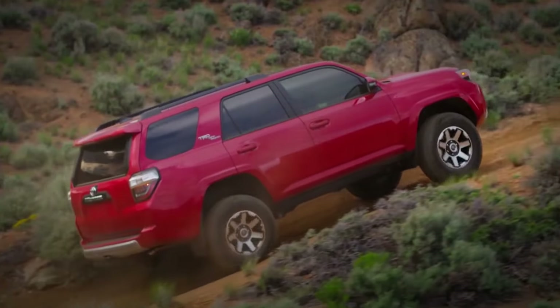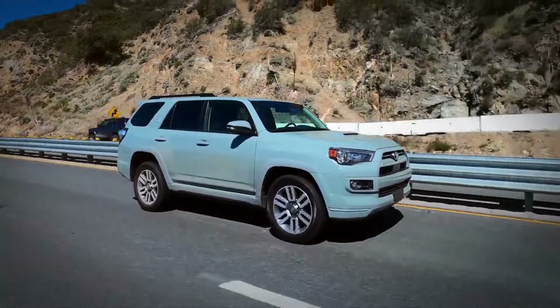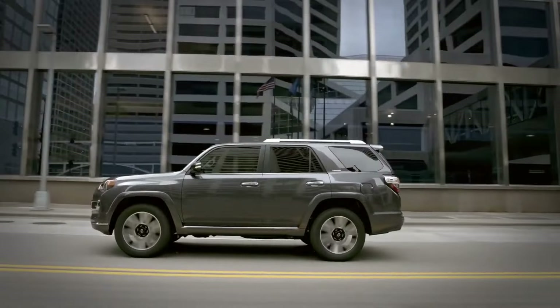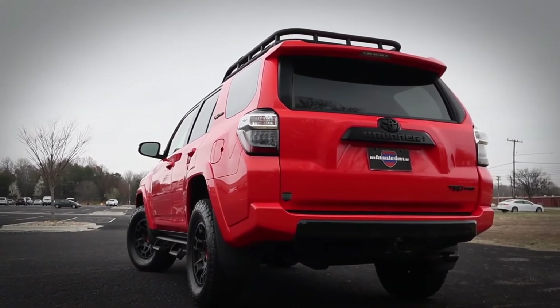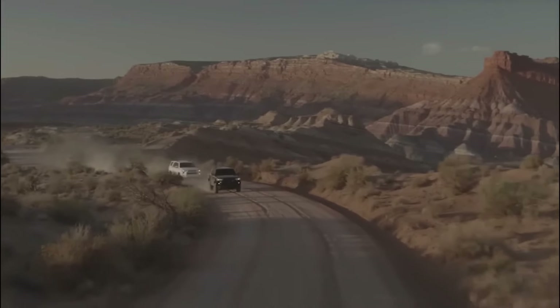The part-time 4-wheel drive system is standard in most models, but the vehicle's heavy steering and occasionally bouncy ride can make urban driving less enjoyable. The 4Runner earns a 5 out of 10 rating, largely because its exceptional off-road abilities compensate for its weaker engine performance. The optional kinetic dynamic suspension system enhances off-road handling and reduces body roll in corners, appealing to off-road enthusiasts despite the vehicle's cumbersome on-road handling.